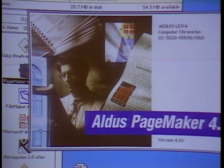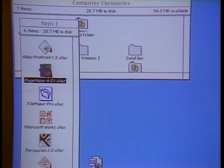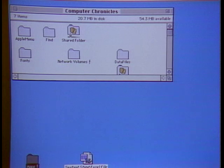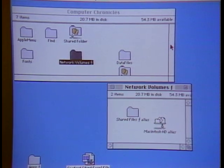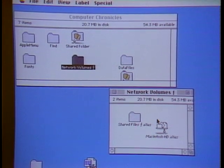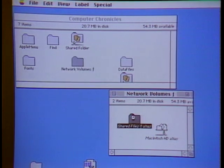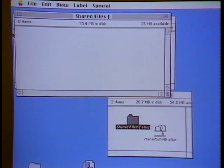Aliases also let you organize files in multiple ways — for example, all letters sent in February in one folder, and the same files sorted by recipient in another. You can also alias items on other hard drives. After connecting to a remote machine through the Chooser with username and password, you can create an alias of that remote volume and mount it simply by double-clicking — saving the step of going through the Chooser each time.